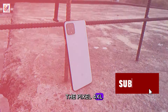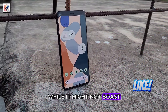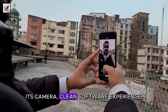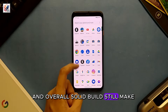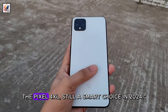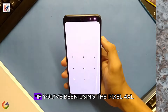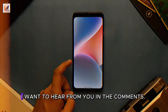In conclusion, the Pixel 4XL four years later is a mixed bag. While it may not boast the latest and greatest specs, its camera, killer software experience, and solid build quality still make it a viable option for some users. If you're on a budget and looking for a solid option, the Pixel 4XL is still a smart choice in 2024.